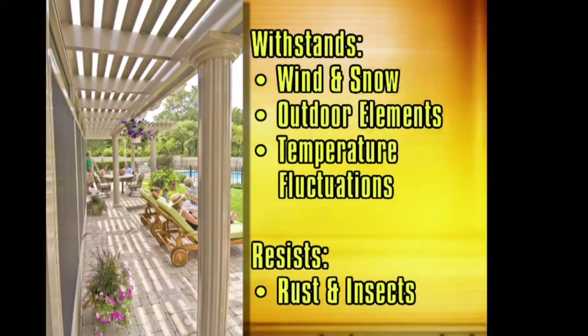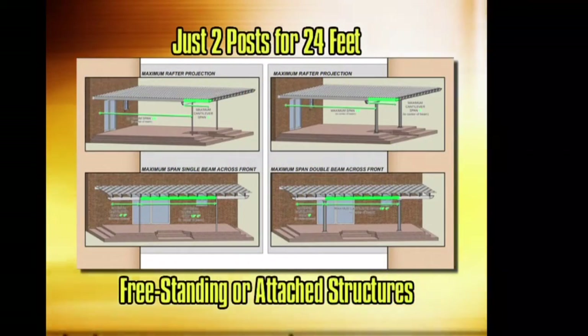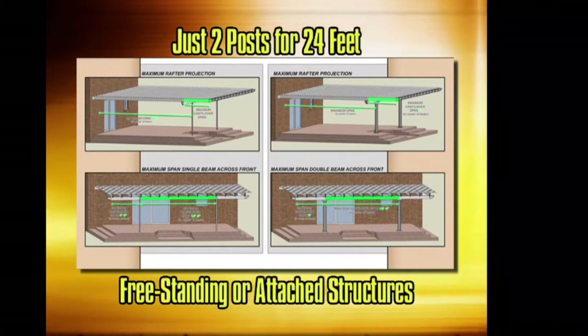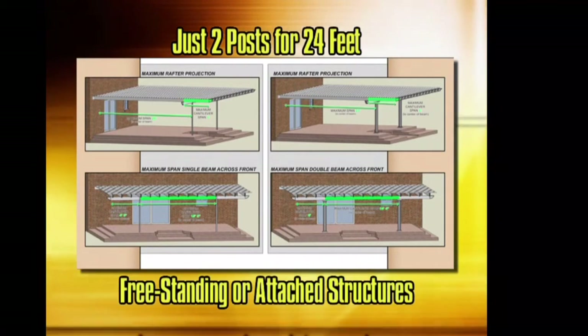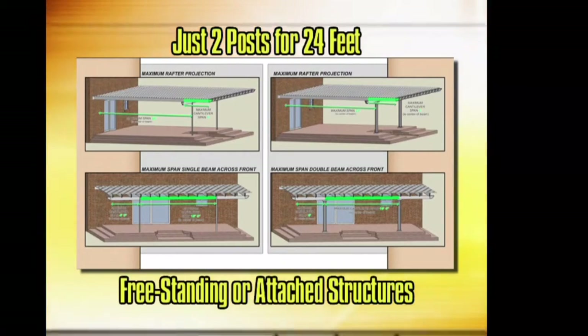The nature of this product makes it completely structural, allowing for any size or configuration. For the first time, commercial-grade construction comes to the residential market at an affordable price.